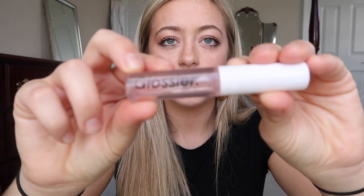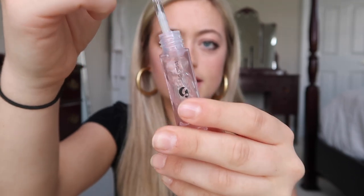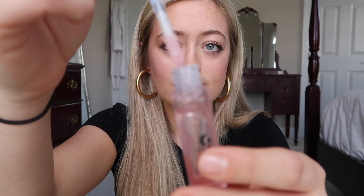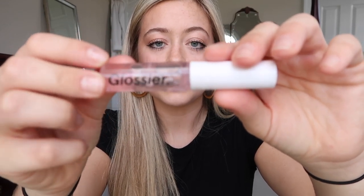The next two favorites are both lip products. This one is by the brand Glossier — it's just their clear lip gloss. It is so good; it is like the juiciest lip gloss that you will ever put on your lips. It is a little bit sticky but I feel like that's kind of the point of lip gloss. I'm really into a glossy lip, so if you want the glossiest lip gloss you've ever used, this is the one. You can order it online.